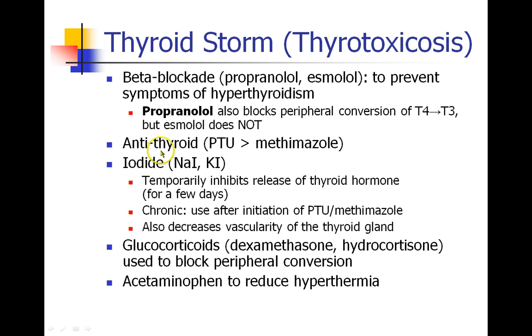Anti-thyroid medications like PTU or methimazole are second-line treatments for thyroid storm because their onset of action is a little bit slower. They have a role, but the first priority is really beta-blockade to control hemodynamics.